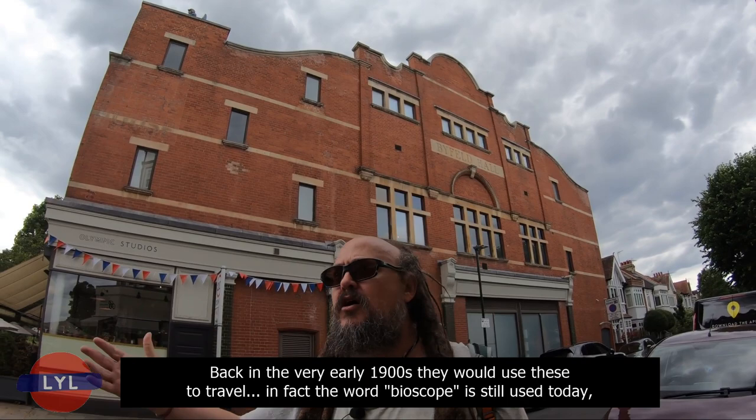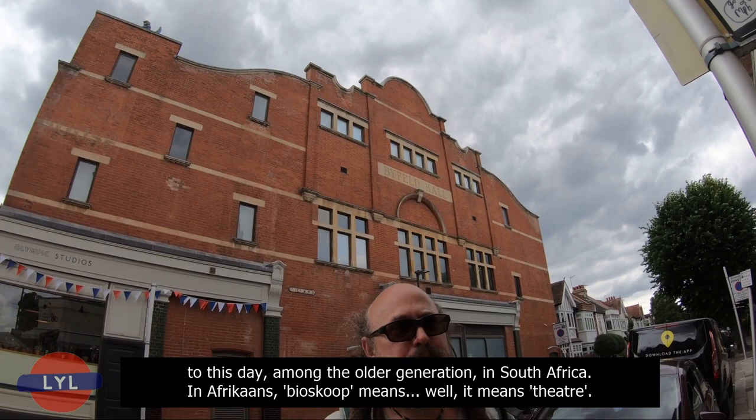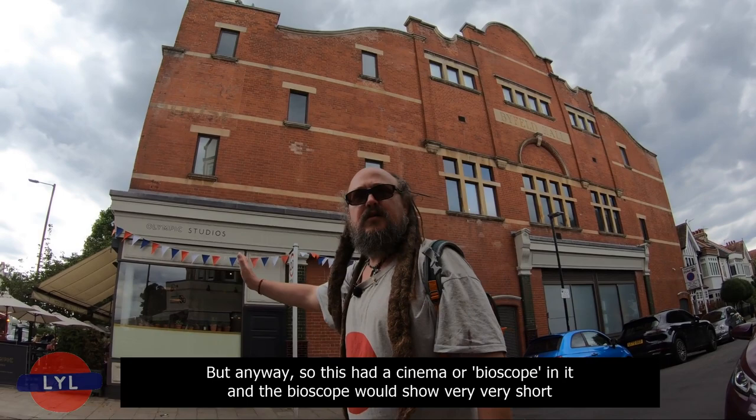Back in the very early 1900s, they would use these to travel. In fact, the word bioscope is still used today among the older generation in South Africa — in Afrikaans, bioscope means theatre. In Dutch it's still used. In Serbian, bioscope is still used today — that is the current Serbian word for cinema.